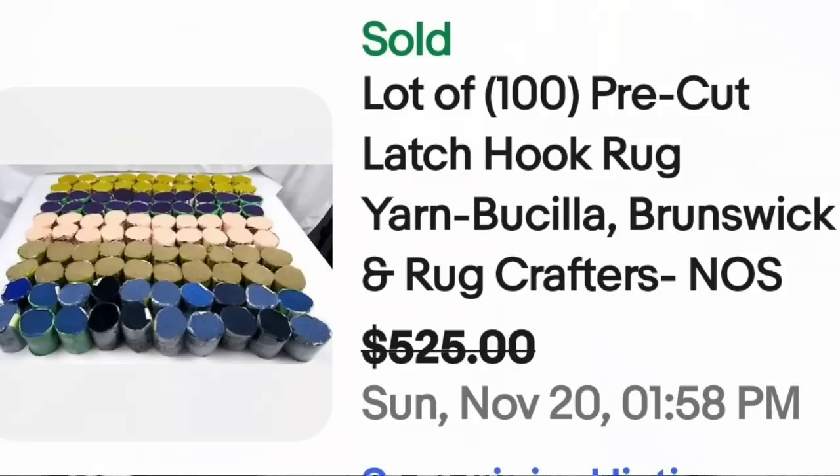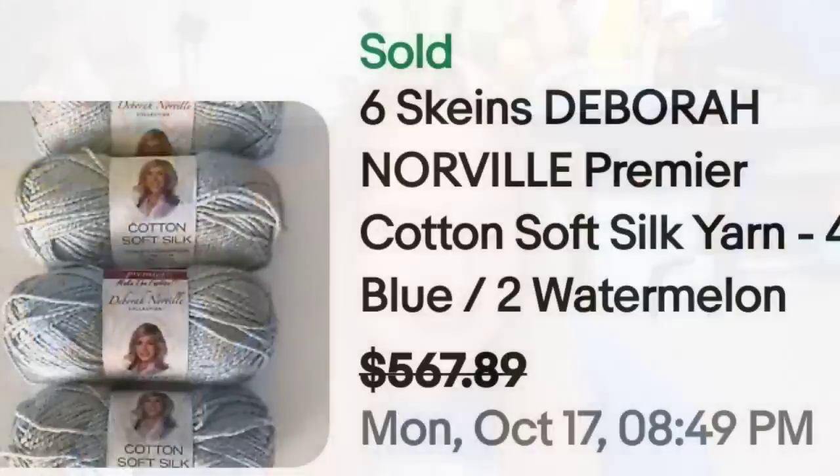This next sale is absolutely crazy because it was only six skeins and it sold for almost $600 — $100 per skein. This is six skeins of Deborah Norville Premier Cotton Soft Silk Yarn, four blue and two watermelon. They did accept a best offer from $567 for six. Absolutely insane sale.